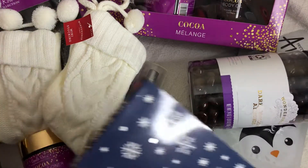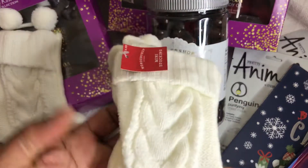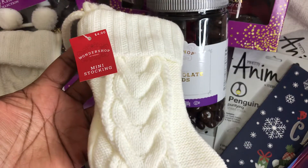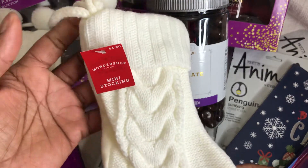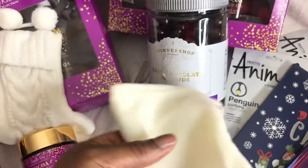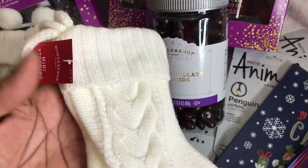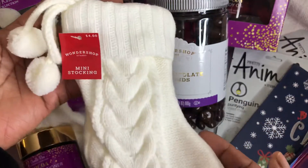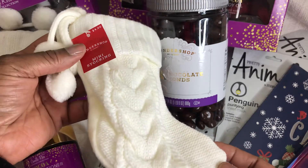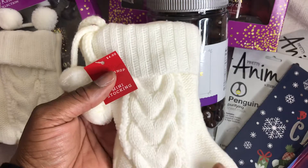I also picked up several of these mini stockings. The regular price was $4 — I don't think I would pay $4 for this — but for 40 cents it was a steal. I picked up several. I already know I'm going to use these next year for Christmas and stuff them with goodies, or I could even use them now for winter gifts. So stinking cute, love these pom-poms!